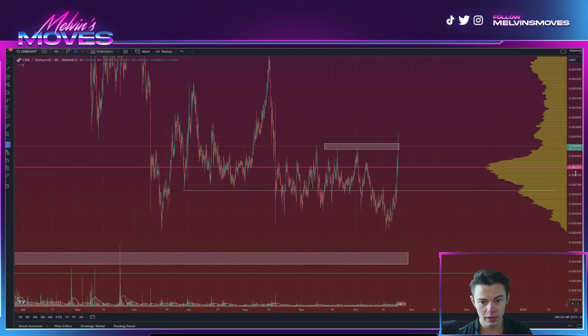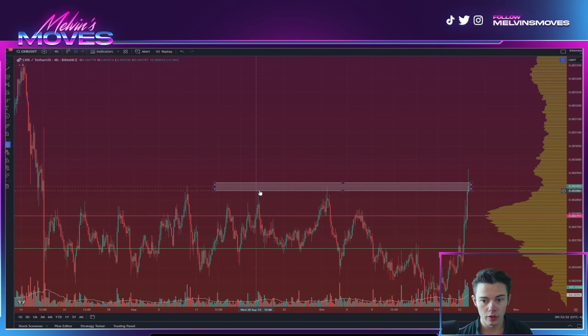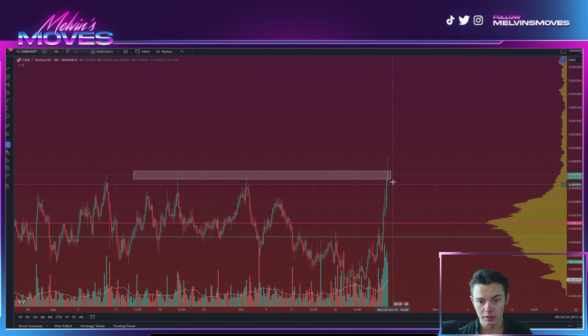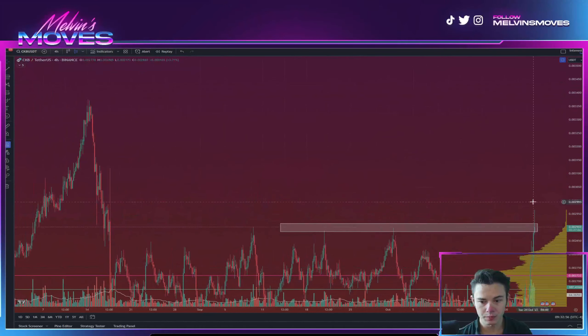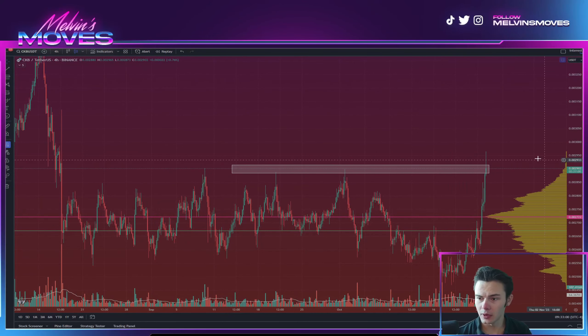Welcome back. We are looking at CKB Nervos, and we are at quite a big level right now. You did actually end up peeking through it, at least on this current 4-hour time frame.